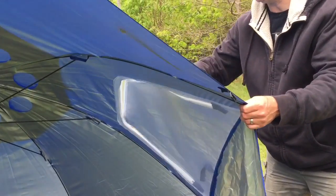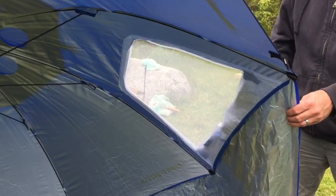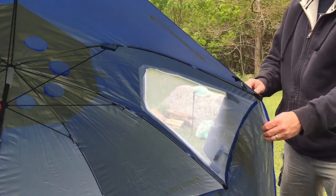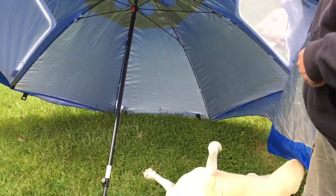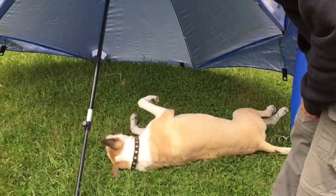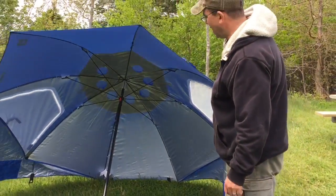If there's a little bit of wind and you want just the wind to blow through so it's not taking the umbrella so much, you can open the two sides. We also use it to block the wind at the fire pit because it's silver on the inside and it reflects the heat back in.